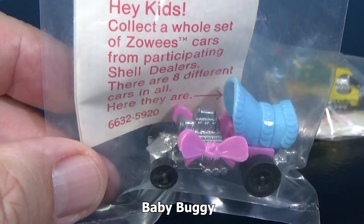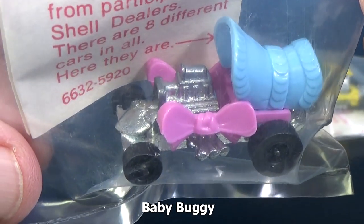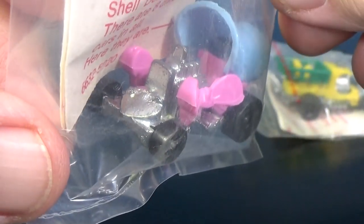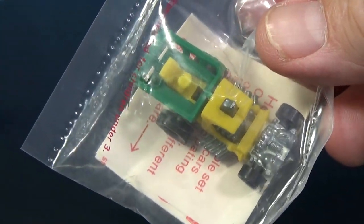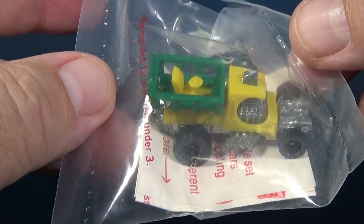This model right here is Baby Buggy, and you can tell these are all mint in the baggie. I bought them from a collector some time ago, so it's been nice to own. Now it's time to let it go — in yellow and green. By the way, these are not resealable, so I'm going to keep them in the baggies.